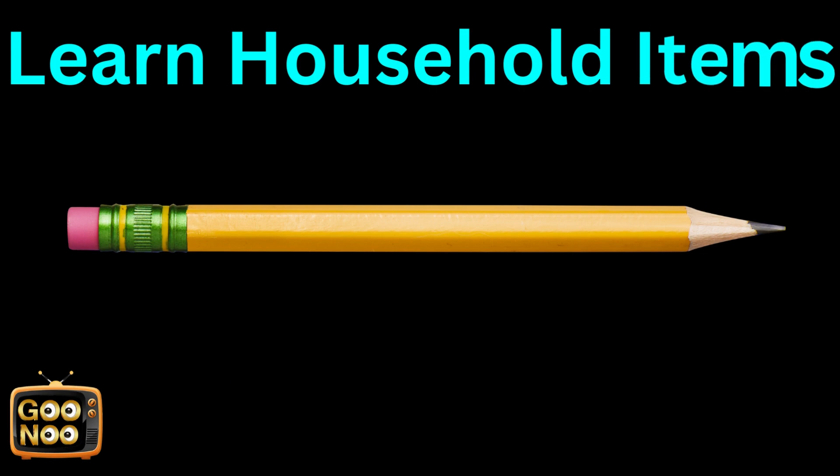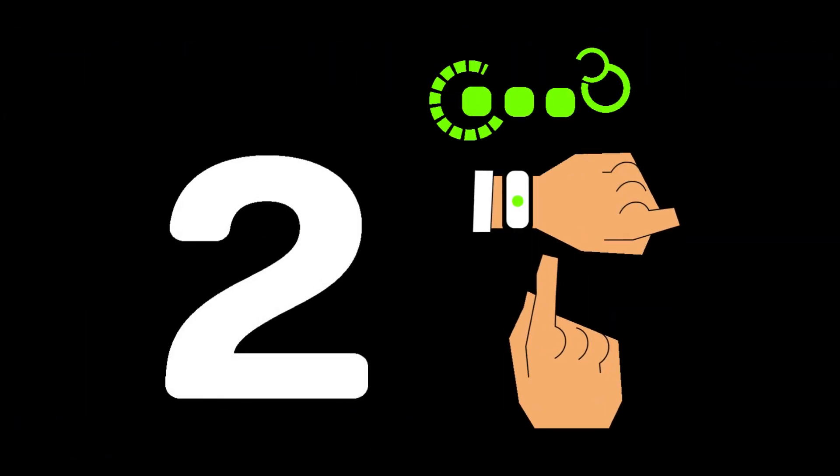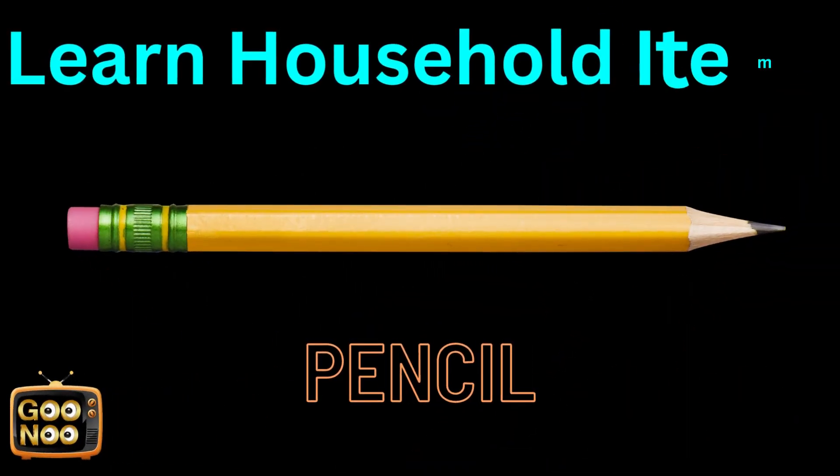Now let's try to guess this thing. Any guesses for a very commonly used thing? It's a pencil.